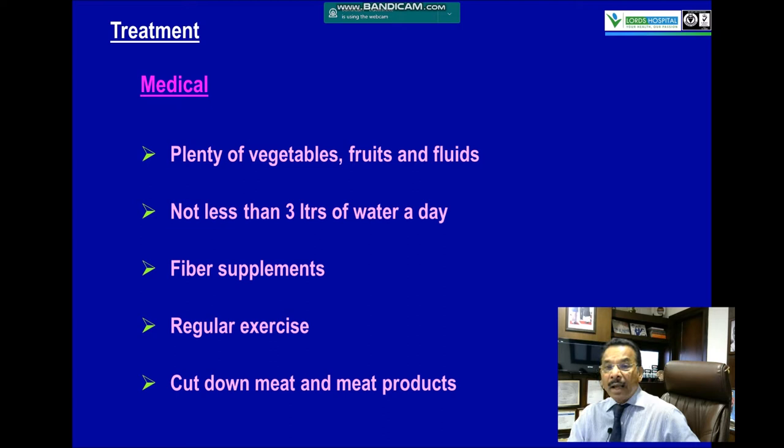Medical treatment includes plenty of vegetables, fruits, and fluids — not less than 3 liters, and in hot climates between 3 and 4 liters. Fiber-containing vegetables and fiber supplements are recommended. Regular exercise and cutting down on meat and meat products are also advised.